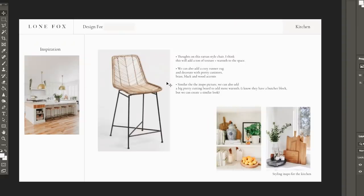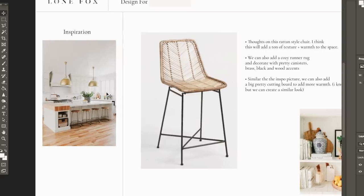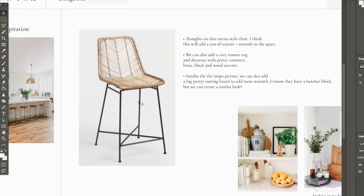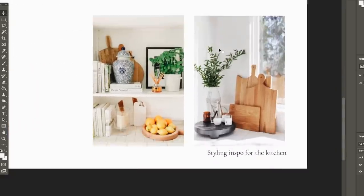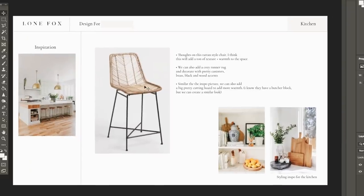The kitchen space was the most simple — she had it almost fully designed herself, so I was just adding a couple of counter stools. I opted for something with texture since the kitchen was very white — I wanted to add warmth. The metal legs played nicely with the dining table legs, and the rattan top added texture. I also included inspo images for styling — cutting boards, greenery, things like that. She has a lot of her own pieces too, so that was the mood board for the kitchen.